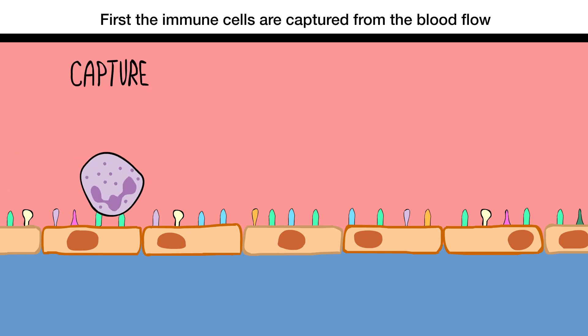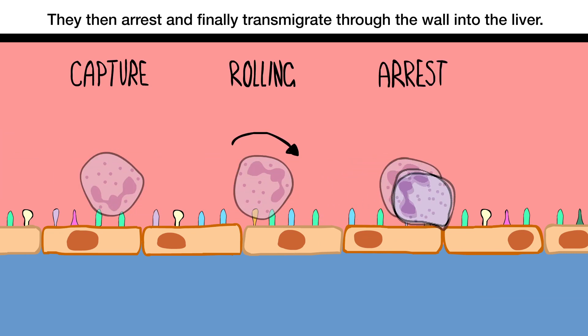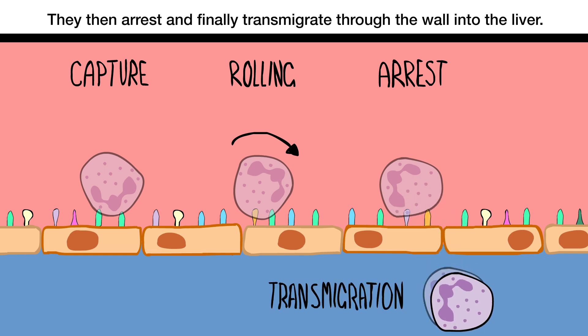First, the immune cells are captured from the blood flow and begin to roll along the vessel wall. They then arrest, and finally transmigrate through the wall into the liver.